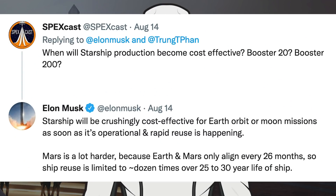Somebody asked Musk when Starship production will become cost effective — Booster 20? Booster 200? He responded: 'Starship will be crushingly cost effective for Earth orbit or Moon missions as soon as it's operational and rapid reuse is happening. Mars is a lot harder because Earth and Mars only align every 26 months, so ship reuse is limited to approximately a dozen times over a 25 to 30 year life of the ship.'